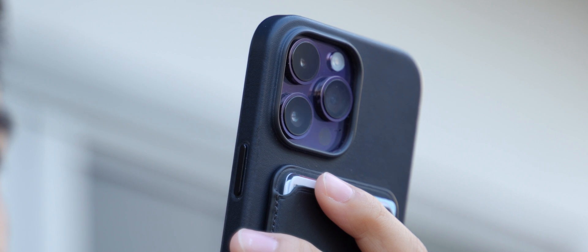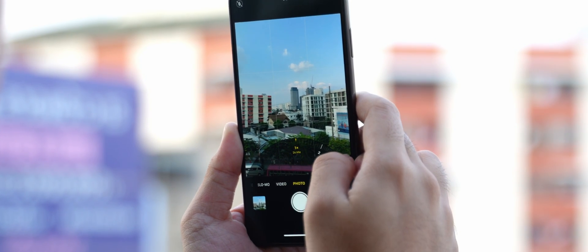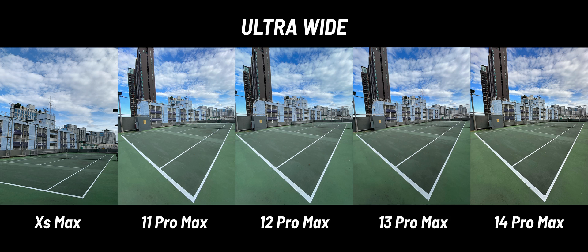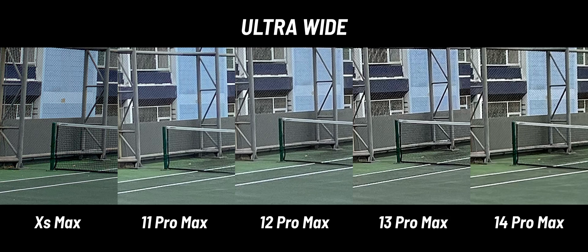Let's move on to the other lenses. For ultra-wide cameras — there's none on the XS Max, so we're comparing the other four. They all look pretty similar at first, except for a deeper green on the iPhone 13 Pro Max and a warmer tone on the 14 Pro Max. The details between the four aren't much different even when zooming in, except for smoother cord lines and a slightly clearer structure on the fence on the 14 Pro.